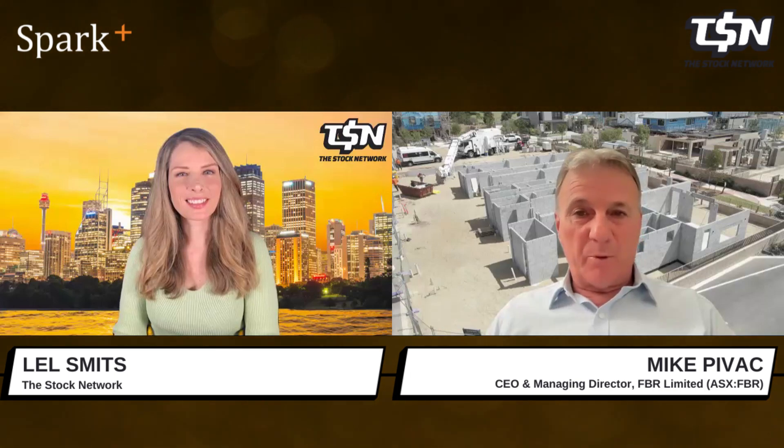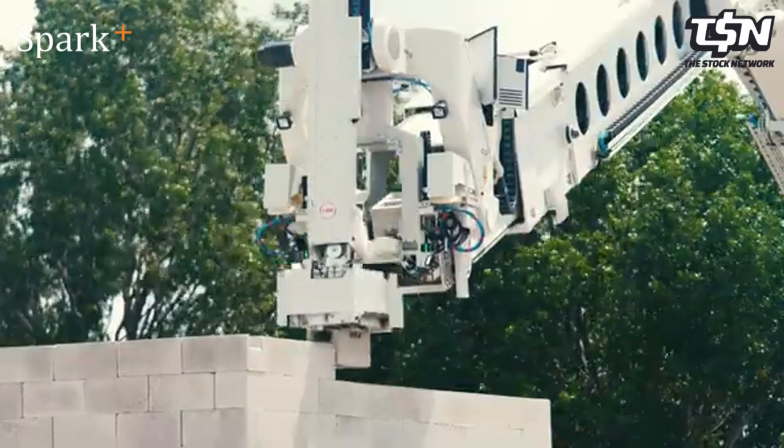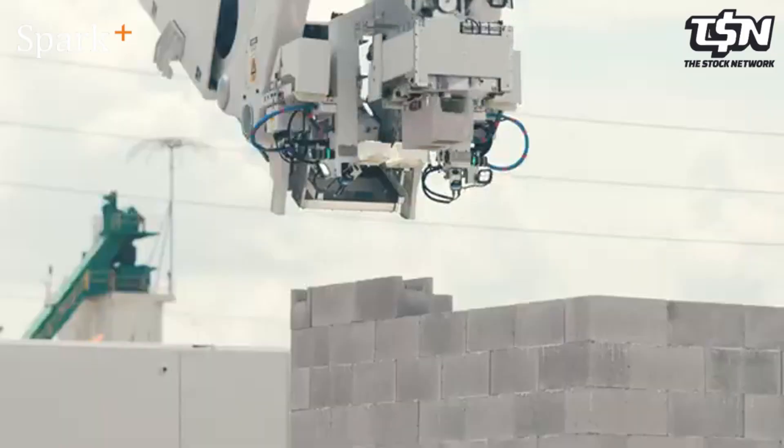We'll also be bringing as many people around the machine as we can. We're doing a demonstration day there in Florida in a couple of weeks' time. And then we go out and validate the machine with the building community there in Florida, with the view that sometime in the coming months, we will agree to launch into our full-blown commercial program with CRH.